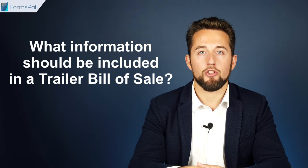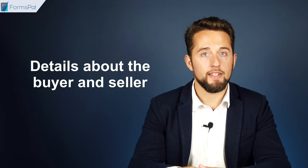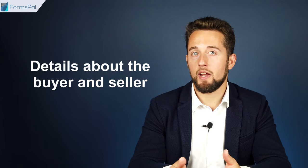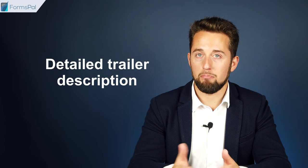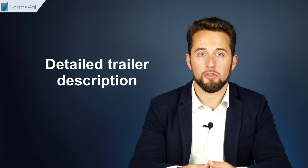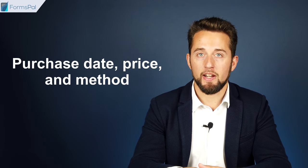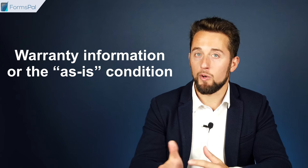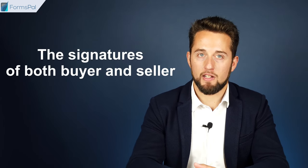What information should be included in a Trailer Bill of Sale? Of course, details about the buyer and seller — their names, addresses, phone numbers, and emails. A detailed trailer description: the make, year, model, color, VIN, type, and so on. The purchase date, price, and method. Any warranty information or the as-is condition. And the signatures of both buyer and seller.